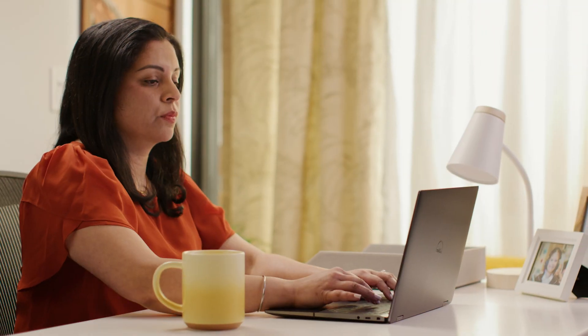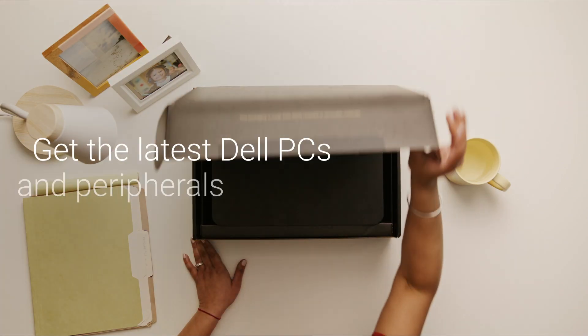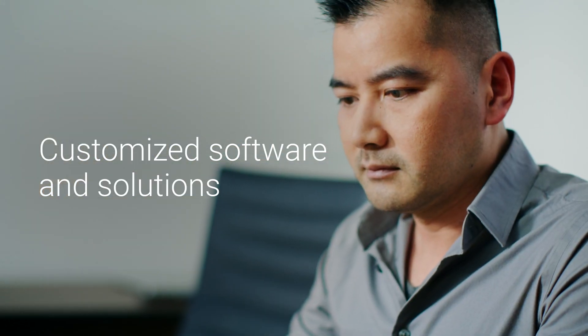Your team works hard to keep your business moving. We're here to make sure they never miss a beat. With Dell Apex PC as a service, you get the latest Dell PCs and peripherals delivered wherever your team is, ready to go out of the box with customized software and solutions.